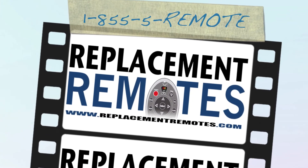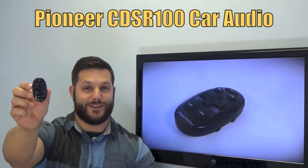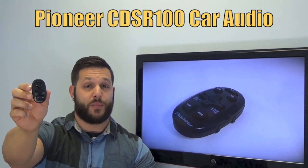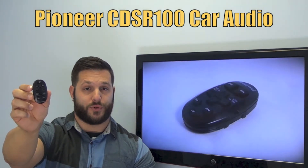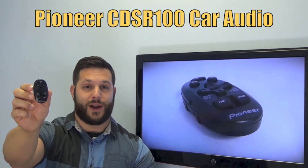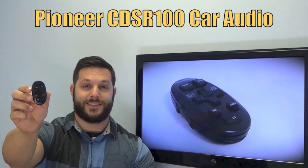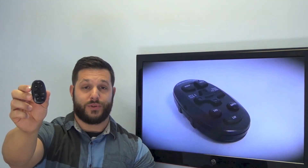Hi everyone, this is Timothy from ReplacingRemotes.com, your number one stop shop for remote controls on the internet. Today I have with me this brand new Pioneer Car Audio remote control. And if yours is lost or perhaps broken, we'll be glad to replace it with a brand new one right here from ReplacingRemotes.com, where we do have the best prices and selection for remote controls on the internet.